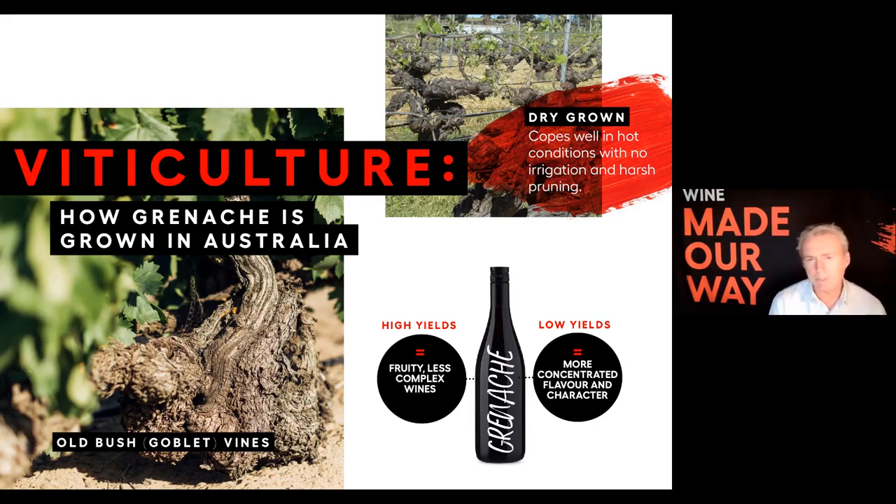One of the key things about Grenache — and this probably applies to a lot of varieties, but very much so with Grenache — is that if you let the yields get too high, you end up with simple, fruity wines. If you balance out the yields, and I think Pete's going to talk a bit about this, getting that balance in the vineyard is really the critical element to achieving balance between concentration, flavour, and character.